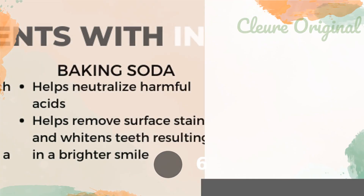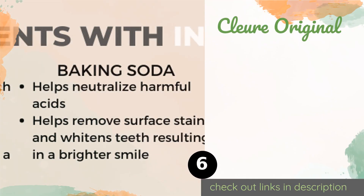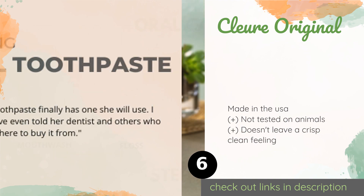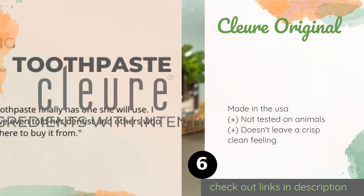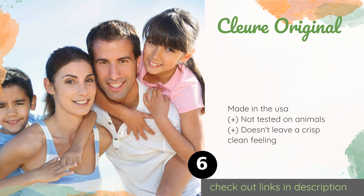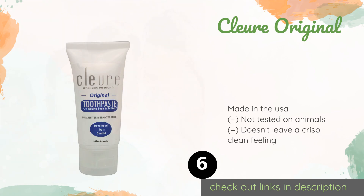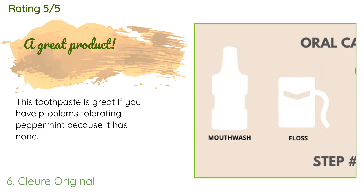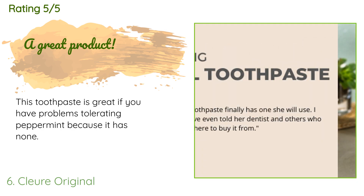A customer said: 'Love this toothpaste more than other brands available — leaves your mouth feeling clean and fresh.' The next product is Cleure Original. Those with sensitive palates who have a strong gag reflex will appreciate being able to take a tube of Cleure Original on the road, since it's free from flavorings, mint, and saccharin, and contains xylitol to prevent decay while promoting saliva production. 63 customers have reviewed this product, with an average rating of 4.1 stars. A customer said: 'This toothpaste is great if you have problems tolerating peppermint, because it has none.'